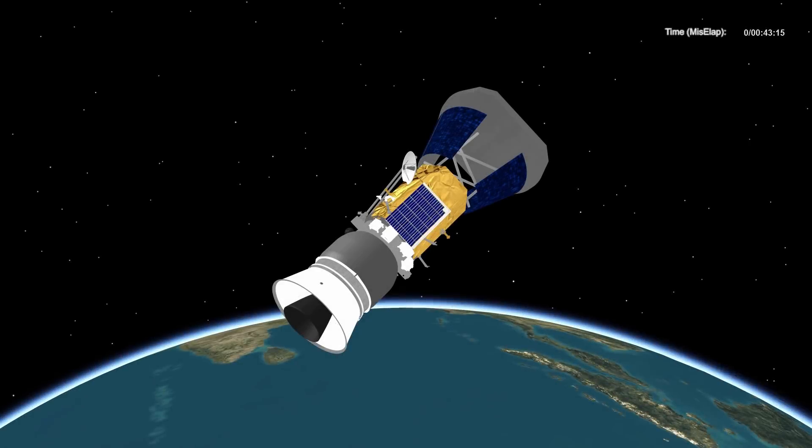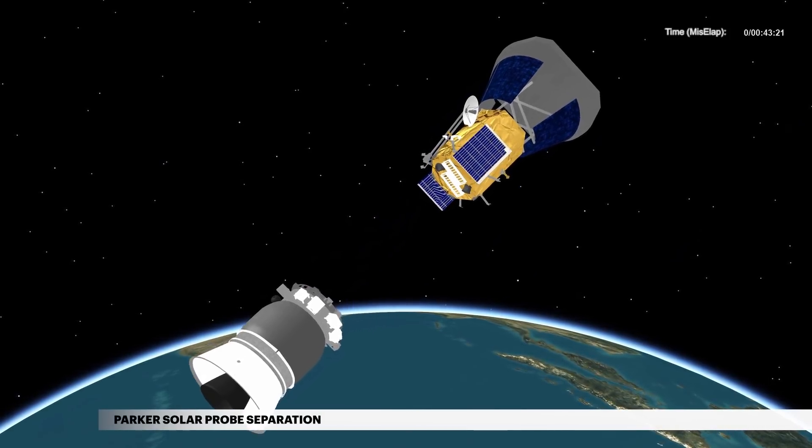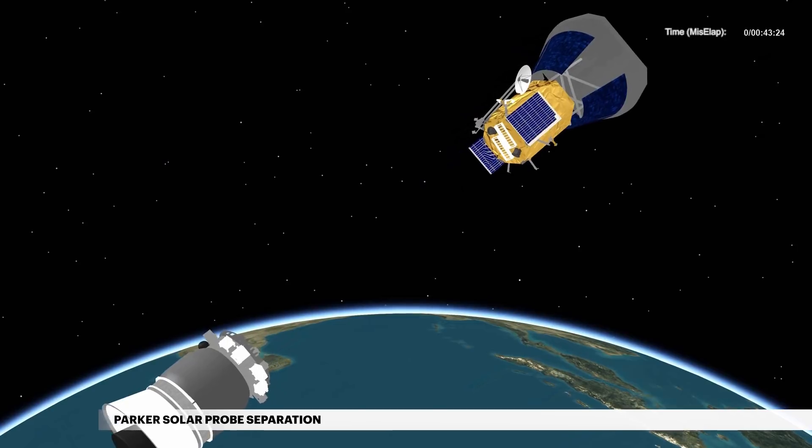At 43 minutes 10 seconds, the third stage releases NASA's Parker Solar Probe spacecraft on its journey to the Sun.